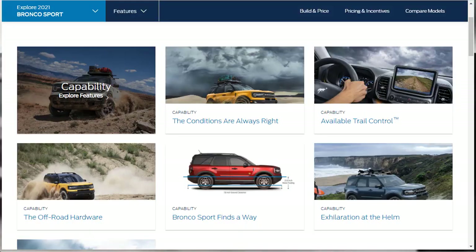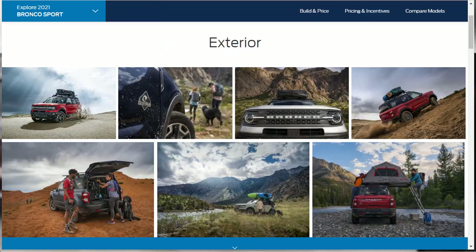Standard on the base, Big Bend, and Outer Banks trim levels is a turbocharged 1.5-liter three-cylinder engine with 181 horsepower and 190 pound-feet of torque. You also get four-wheel drive and an eight-speed automatic transmission. Upgrade to the off-road-oriented Badlands or First Edition, and you'll be rewarded with a turbocharged 2.0-liter four-cylinder that makes 245 horsepower and 275 pound-feet of torque, plus a more off-road-capable four-wheel drive system.